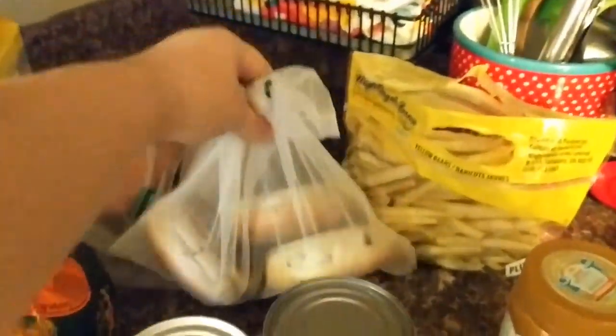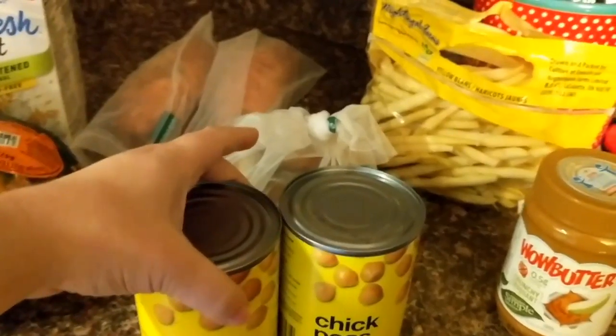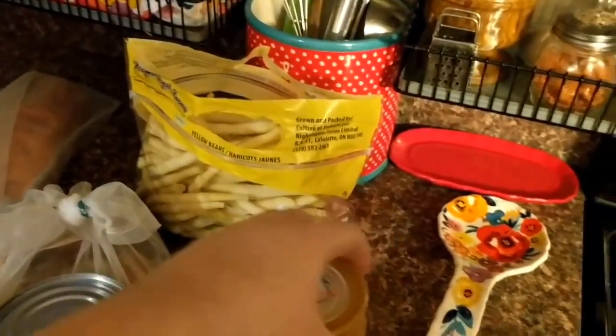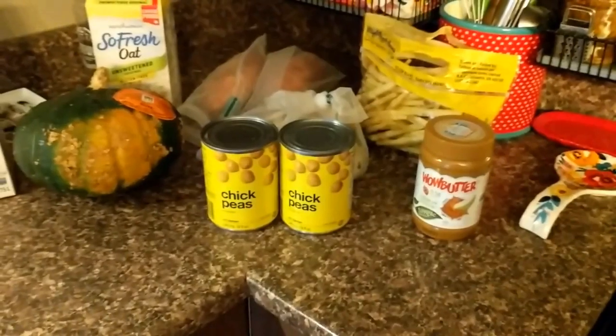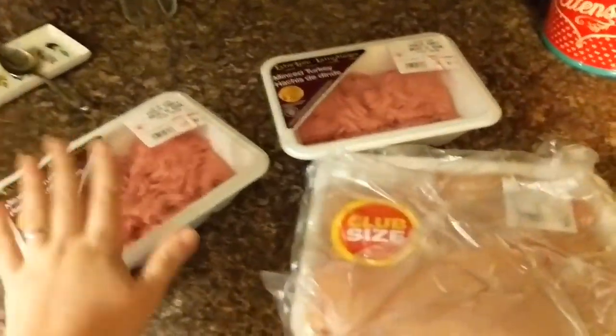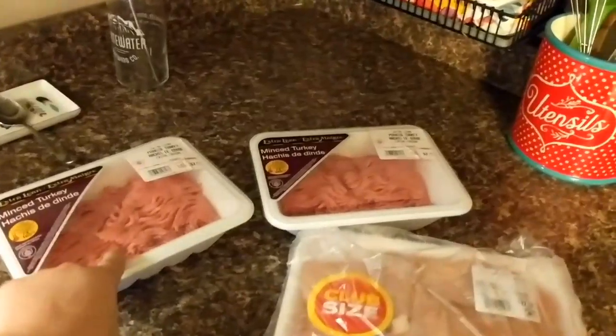I got three blueberry bagels for Ella. What I do is cut them in half like this, then cut the actual bagel in half, and she likes wow butter and jam on it — that's what she gets sent to school with for a sandwich. I'm going to be making hummus as part of my snack, so I got two cans of chickpeas — fully recyclable, feels very good. Beans in a bag, the disgrace of this grocery haul. I got Ella some wow butter — I had to get her the crunchy kind because they were out of the creamy kind. Last but not least, I got two pounds of ground turkey and five boneless skinless chicken breasts. I'm going to be making turkey burgers and roasting up the chicken.